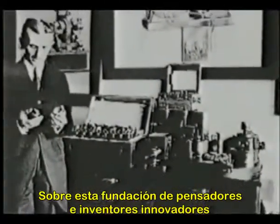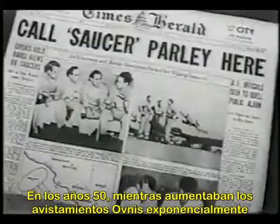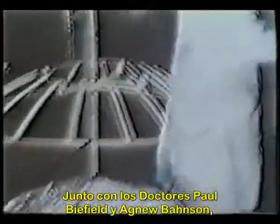Upon the foundation of innovative thinkers and inventors like Tesla and Moray, the modern age of free energy research began in the 1950s. As waves of flying saucer sightings occurred throughout the United States and an infant space program tried to catch up with Russia's launch of Sputnik, a man named T. Townsend Brown was busy on experiments that defied conventional understanding about electricity, gravitation, and propulsion. Along with doctors Paul Byfield and Agnew Bonson, Brown took high voltage to the next extreme, and in this rare home movie the earliest experiments in electro-gravitics are recorded.